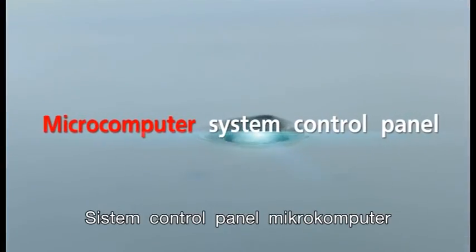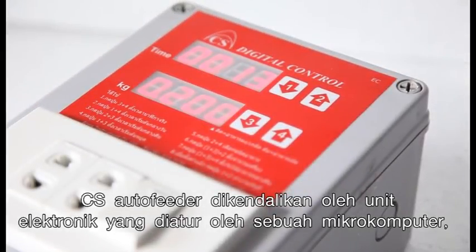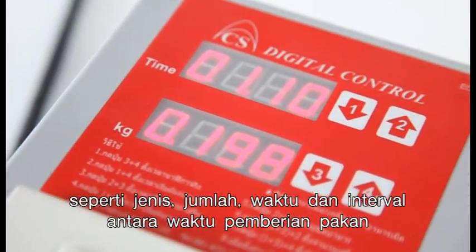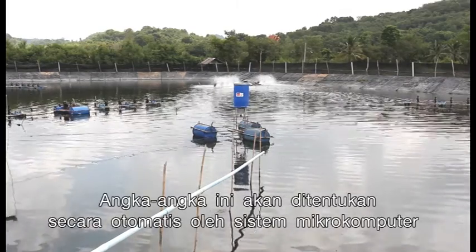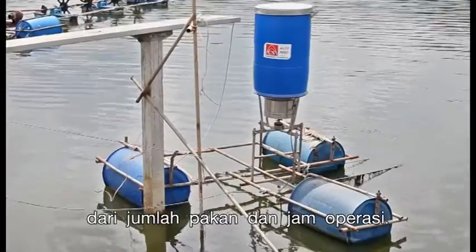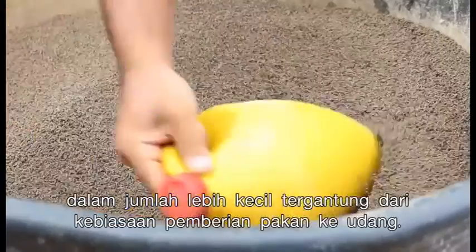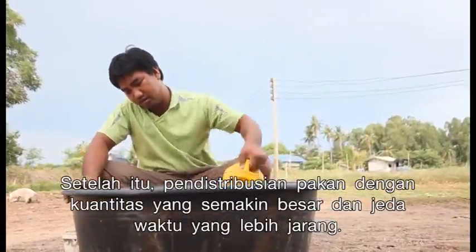The CS Auto Feeder is controlled by an electronic unit hosting a Micro Computer, located in the control panel, integrating all feed-related information such as type, amount, time, and interval between rations. These values are automatically determined by the Micro Computer System from the total feed quantity and operating hours. During the first month, feed is distributed more frequently but in smaller rations due to shrimp feeding habits. Afterwards, increasingly larger quantities with larger gaps are distributed.